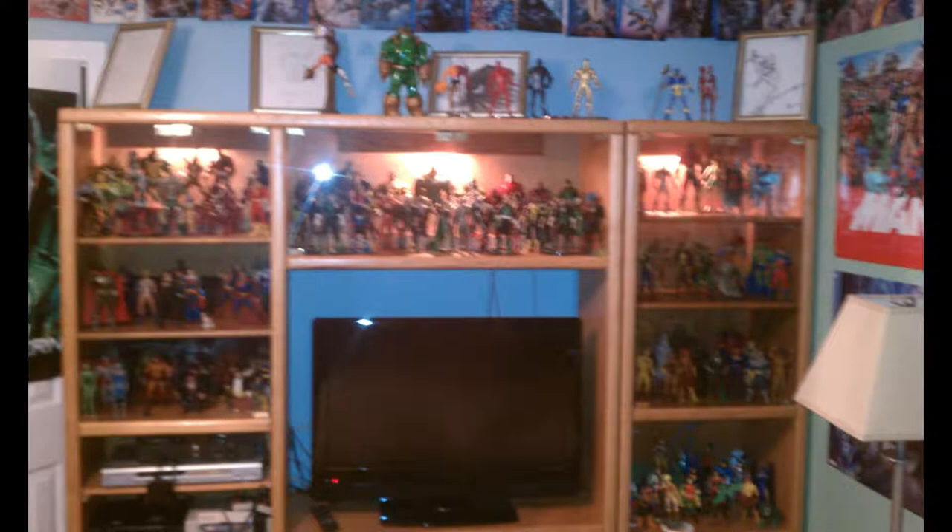Sorry about the blurry pictures — back then I didn't have a very good camera and the lighting was bad. But this was how the DC collection looked at this time, once we moved it from that smaller shelf over to this shelf. Technically, the Marvel was bigger at this time because I had to add a new shelf.